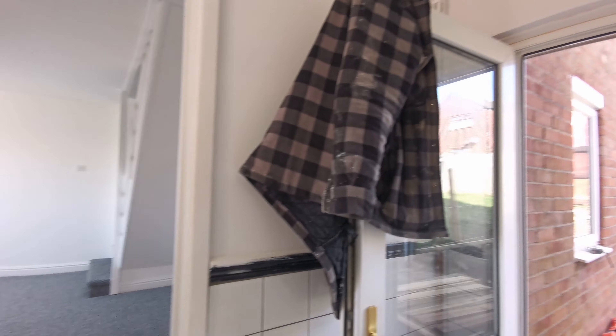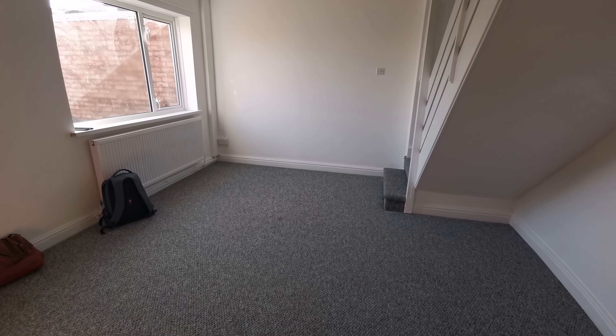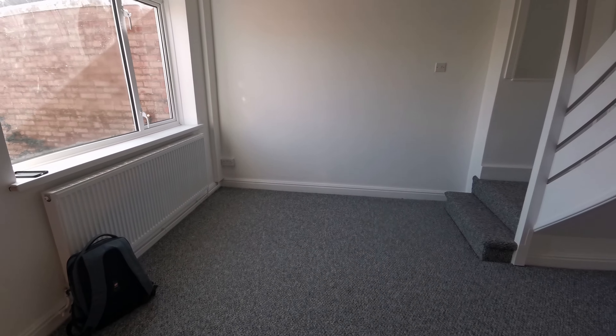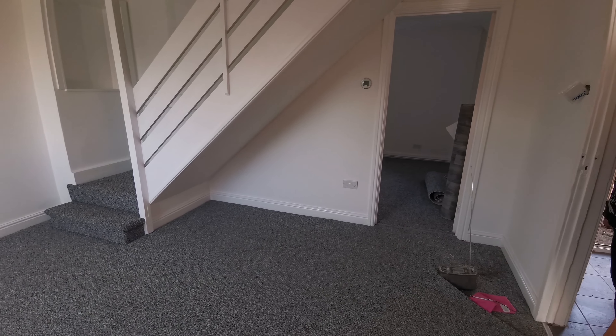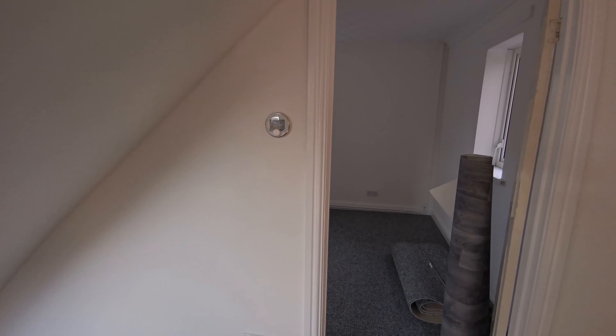Let's swing around and go into the reception rooms. There are two reception rooms in this property. This is the first room, which actually has the stairwell in it. I'm told it used to be one big reception room, but most people have now separated them into two. You can see we've got a new thermostat on the wall.